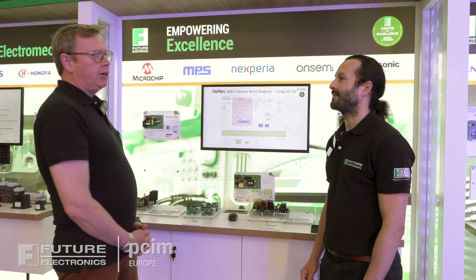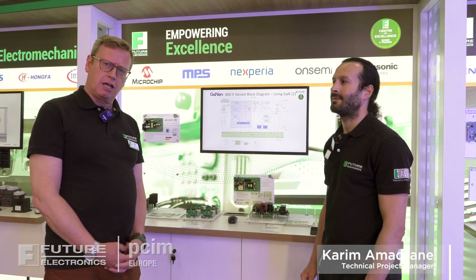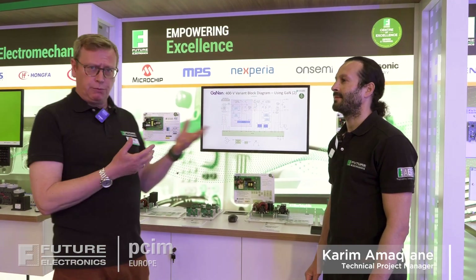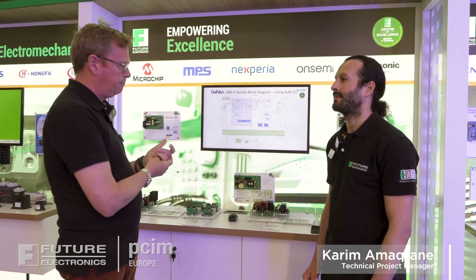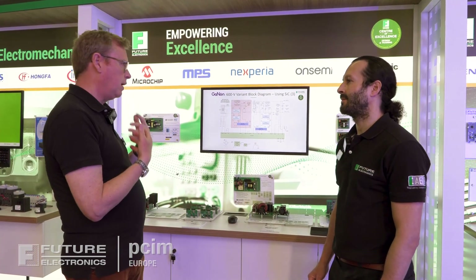We're here at PCIM Europe 2023 on the Future Electronics stand. PCIM is one of the biggest power shows on the globe, and Future Electronics is here with 'Empowering a Greener Future' as our theme. I'm here with Karim Amrakain from our Centre of Excellence in our power laboratory based in Egham. What have we got that really demonstrates how we are bringing a greener future to everyone?